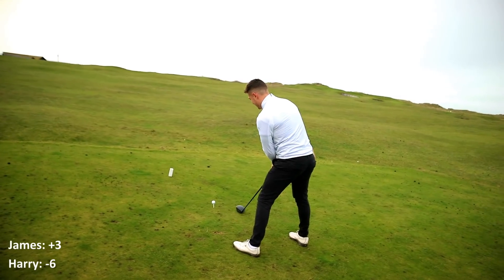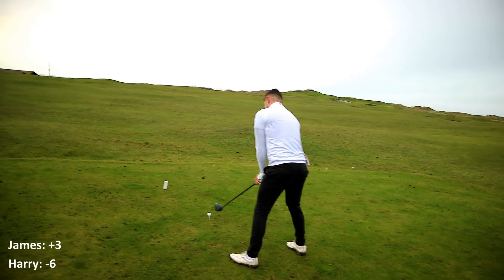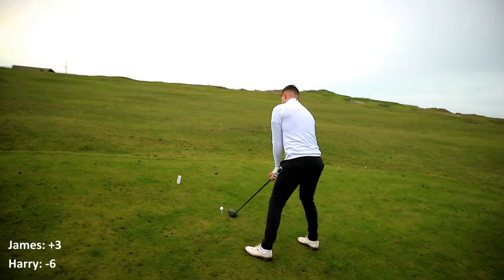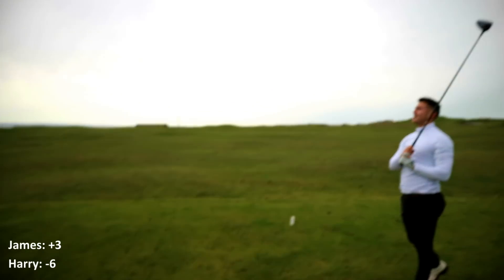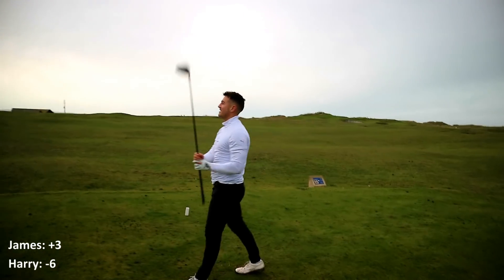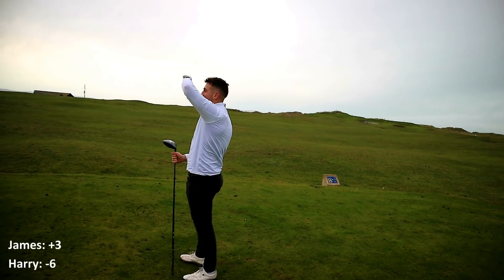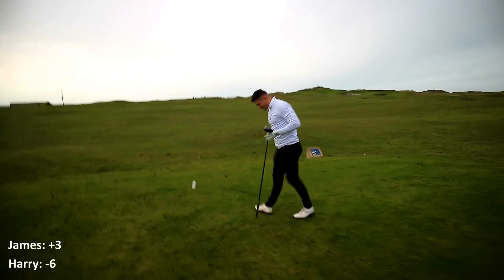Keep that club face — it's fine. It's promoting a forward launch. Just keep that face square, boy. He's in it right again. Oh my god, that's so far right. That could be in that bunker. Right at that, mate. It's fine. Mate, I've snapped your tee. It's fine.